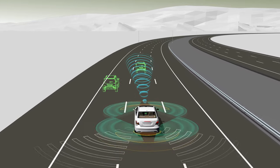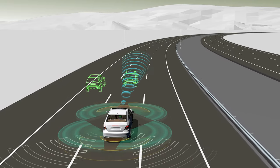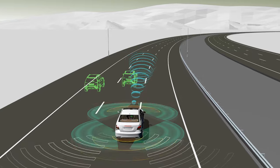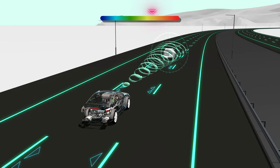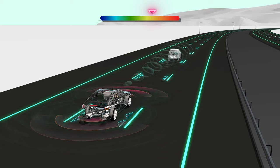That's why Autodata Training has just launched the first two of many modules in our new ADAS Essentials Training Course. In these videos, we'll start with an introduction to the most common driver assist features, including Lane Keep Assist, Active Cruise Control and Autonomous Emergency Braking.